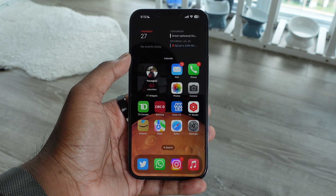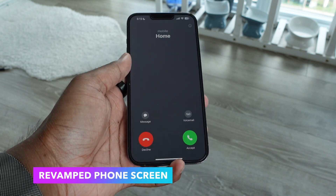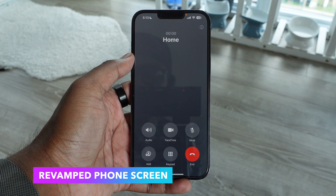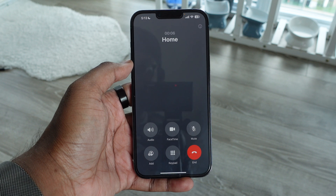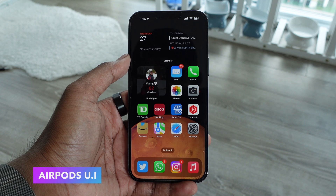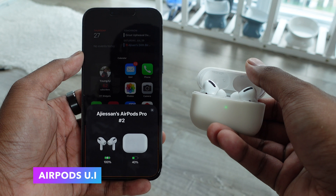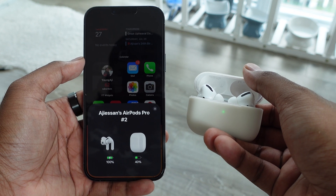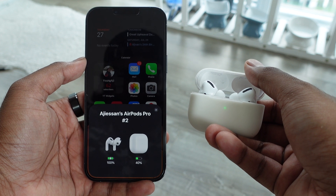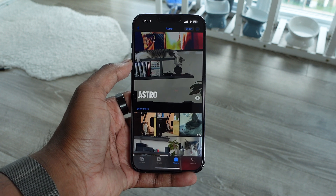Next we have updates to the Phone application. You've probably already seen the contact posters in iOS 17, but you can also see the call menu looks completely different — all the buttons have shifted downwards, making it easier to use your phone with just one hand. There's also a slight UI change for AirPods: before, the AirPods popup was always bright even in dark mode, but now it adapts to your screen appearance — dark mode shows it black, light mode shows it white.